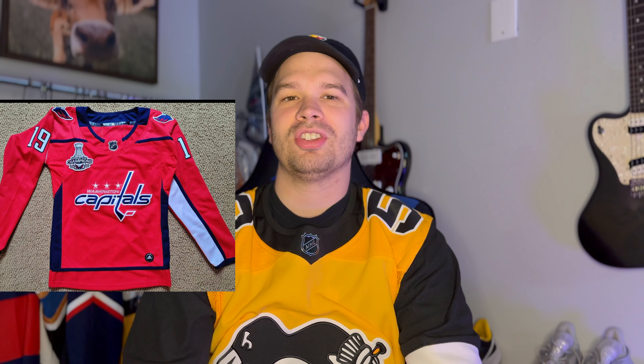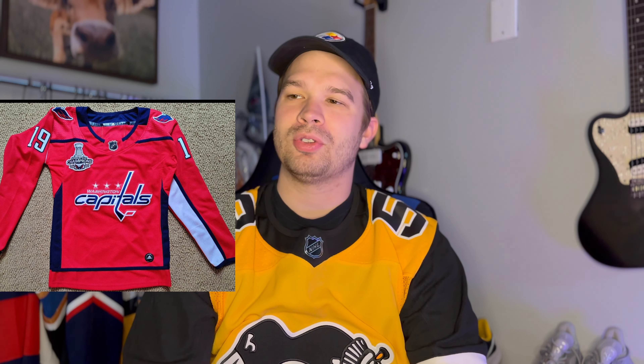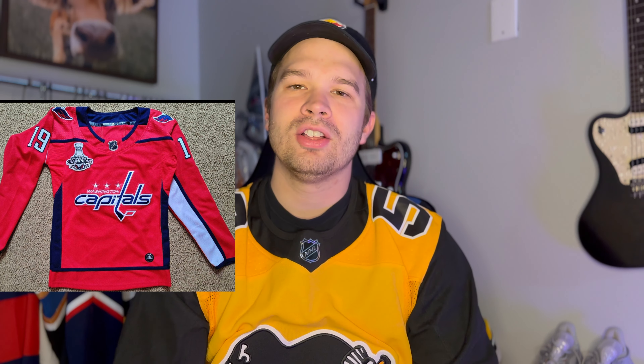Right now we're going to be looking at one of the worst places to buy jerseys, apparently, which is Facebook. We have this Capitals 2018 Stanley Cup Championship jersey — number 19, which I believe is Backstrom. Sorry Capitals fans if I'm wrong. The first thing that really stands out to me is that the torso is way too small.